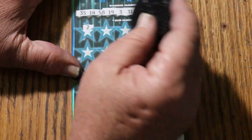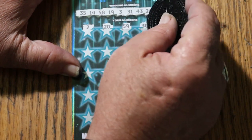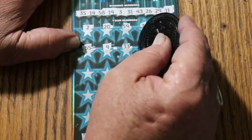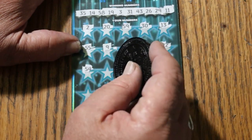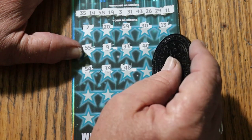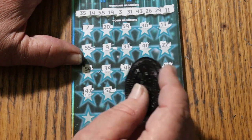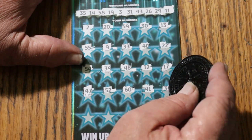Off we go. 2, 20, 59, 30, 13, double nickels 55, 9, 33, 40, 22, 54, 39, 49, 48, 12, 17, 47, 52, 60, 41.